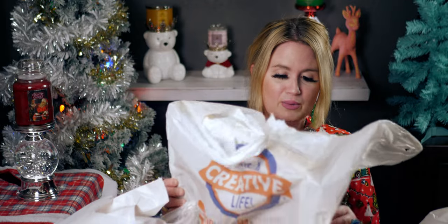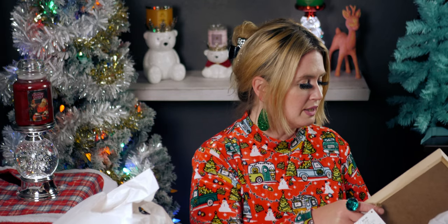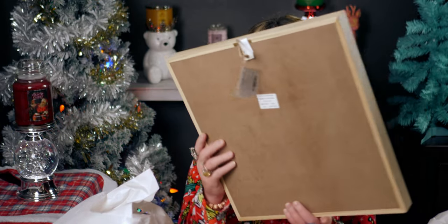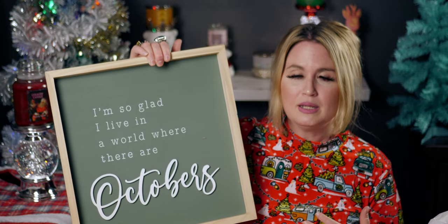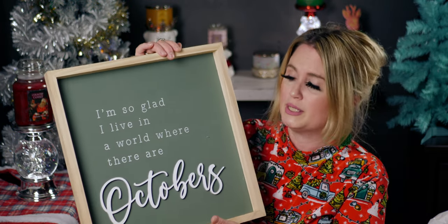I just realized I left something really important — one of the biggest things I'm so excited about — I'll be right back. I ran downstairs and picked it up; I'm gonna show you that at the end because it is so amazing. Okay, let's get started with this bag — the receipt is in here. This first item I saw in the fall when it was just brought out and I fell in love with it. It says 'I'm so glad I live in a world where there are Octobers.'